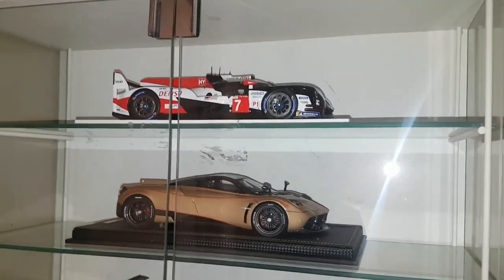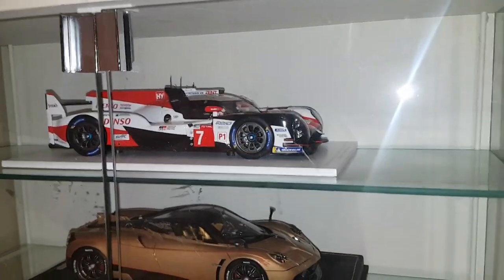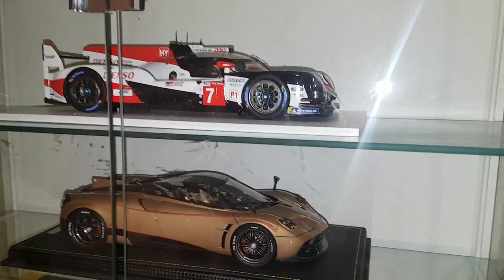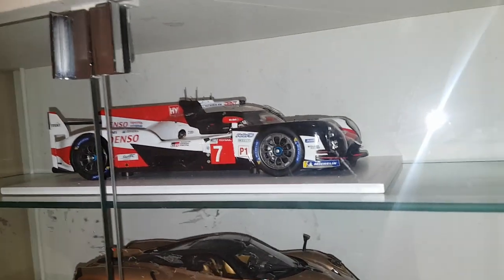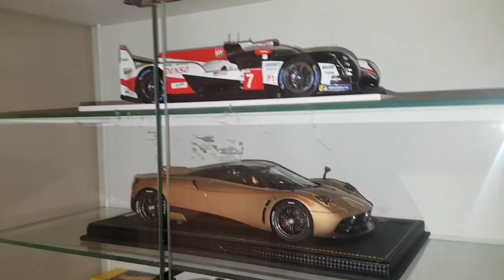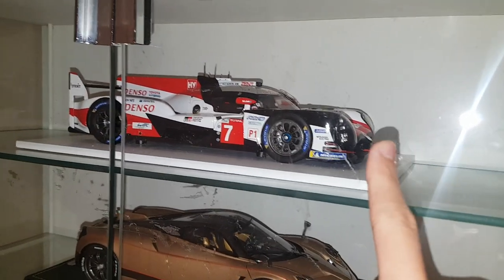What's up guys, so today we'll be doing the 10,000 subscriber celebration video — a full collection video. We've got a lot of ground to cover, so we're going to start right here with the 1/18s in this display cabinet. I did sell off a lot of the die cast 1/18s. For those who don't know, die cast and resin are very different — I started moving into resin and sold off a lot of the die cast ones.